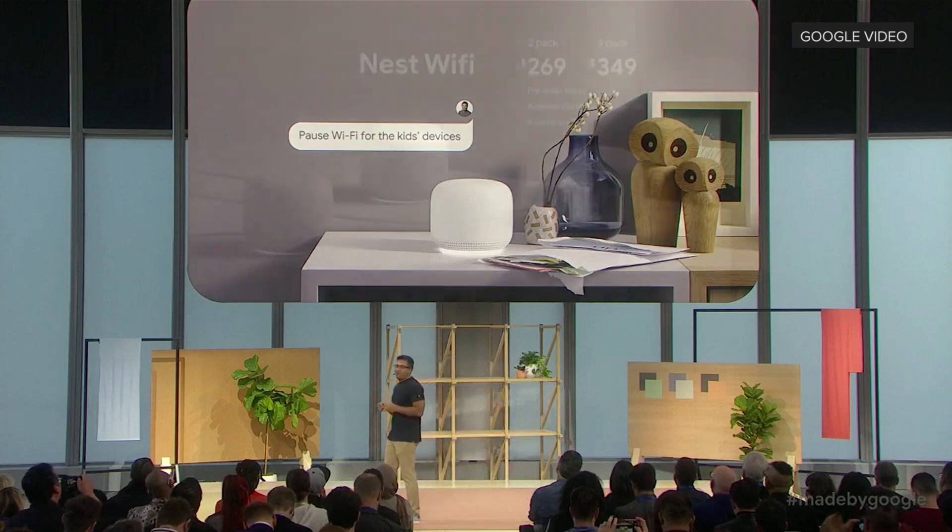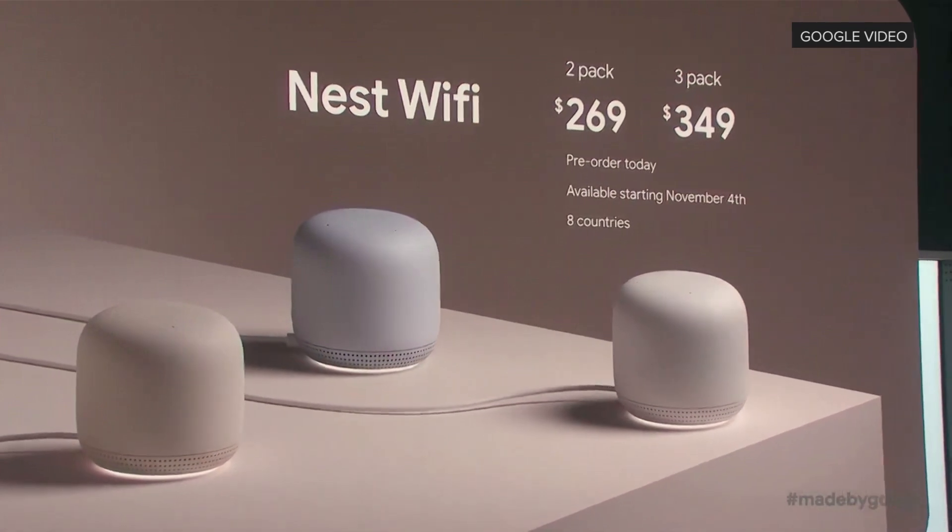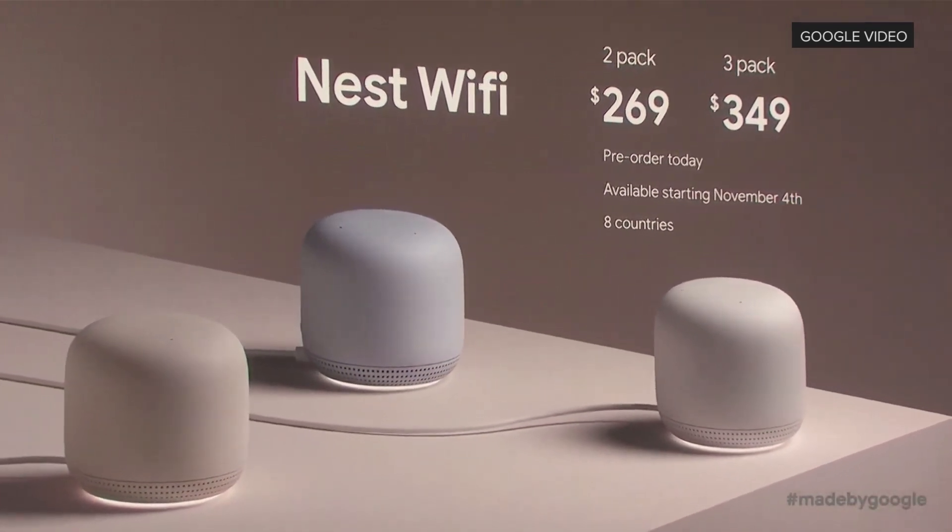That's the new Nest Wi-Fi — better coverage, smart home support, and the Google Assistant. It'll be available starting on November 4th.